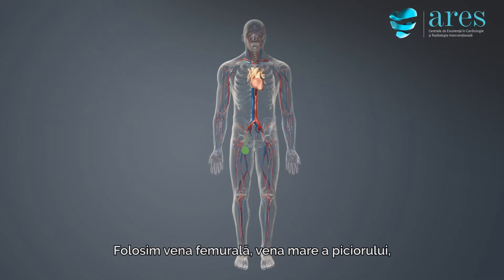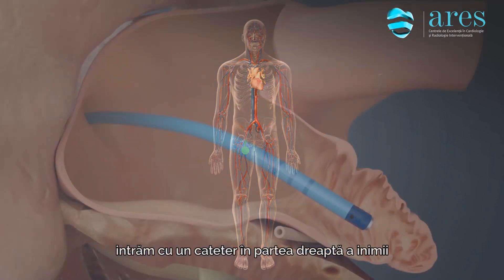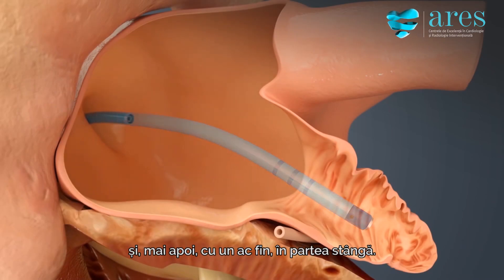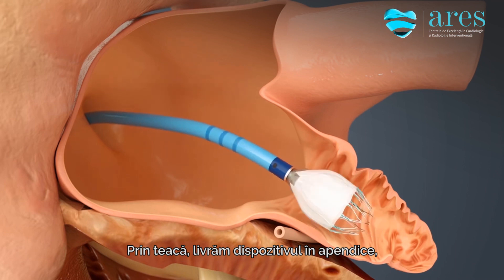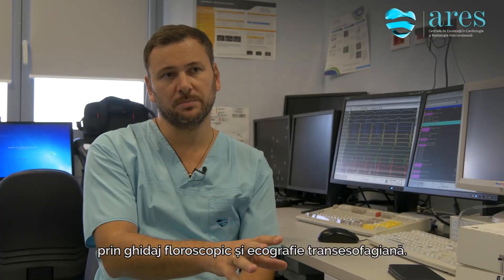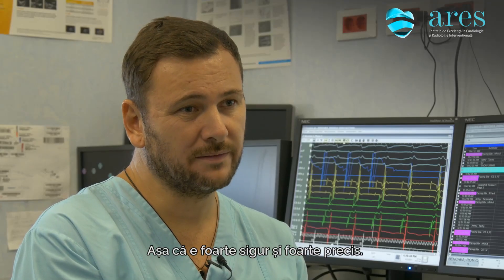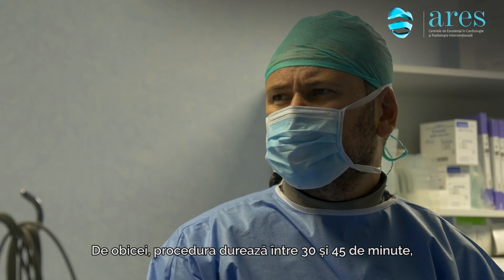We use the big vein of the leg, and with a catheter we go to the right side of the heart, then with a fine needle to the left side of the heart. Through the sheath we deliver the device into the appendage. This is done by fluoroscopy as well as ultrasound guidance.